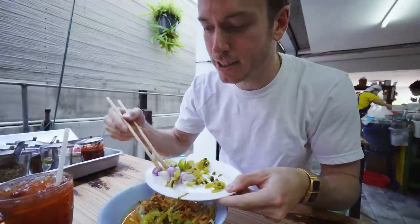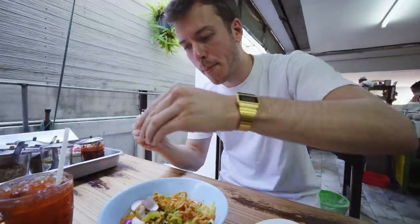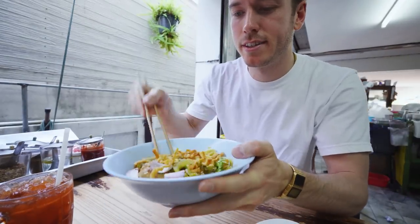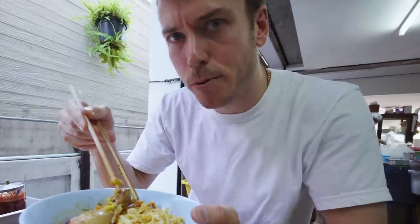Pickles here, pickled veggies, some of the shallots, a nice little squeeze of lime, olive on there. Let me mix it up a little bit. All the noodles nice and coated with that delicious Khao Soi sauce.